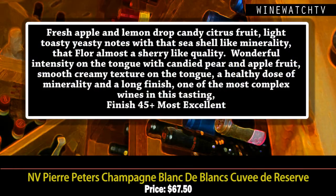Pierre Peters Blanc de Blancs — wow. For an entry-level cuvée — and nothing from this producer is really entry-level — Pierre Peters is considered one of the greatest grower producers today. This wine has a beautiful bouquet: fresh apple and lemon drop candy, citrus fruit, nice toasty yeasty notes, a little seashell-like minerality.